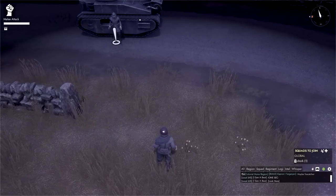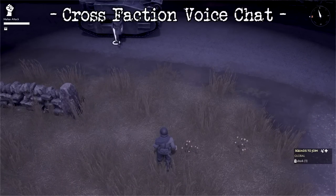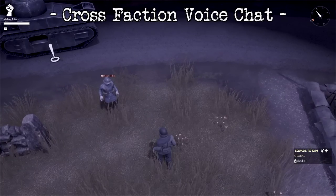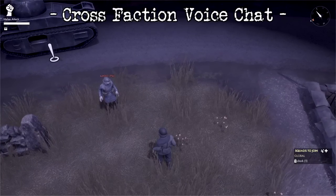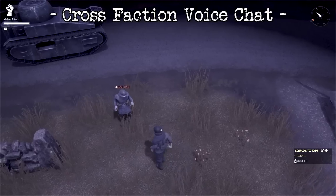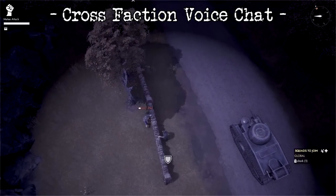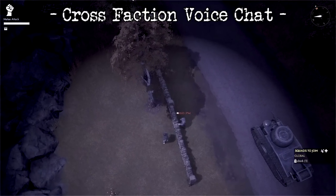Vivox's large voice channel system has been added to Foxhole, which means for the first time in two years, we will once again be allowed to have cross-faction voice communications. It's good to be able to communicate with enemies once again. Get ready to call and be called baby eaters by the opposing faction.